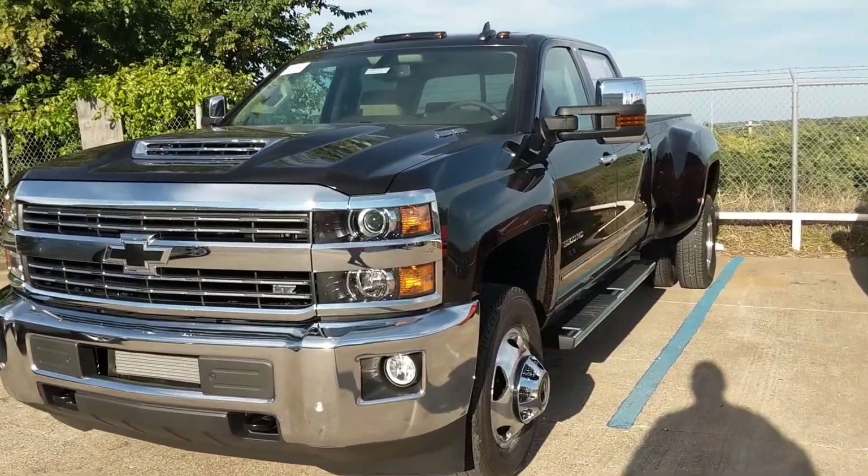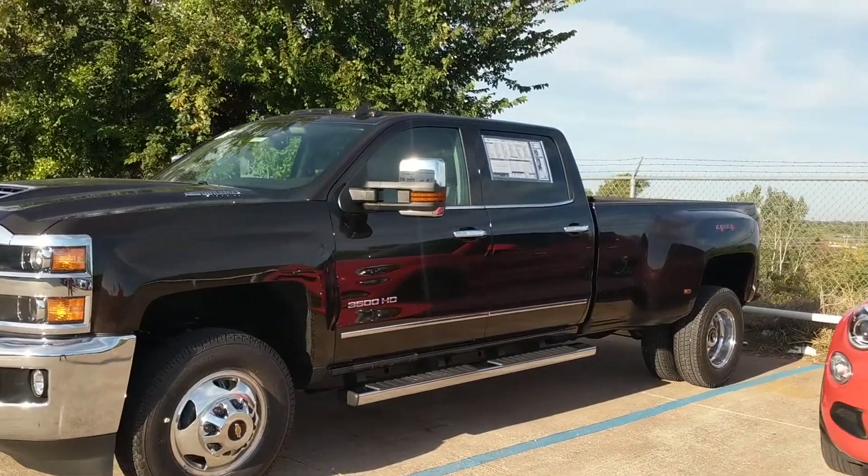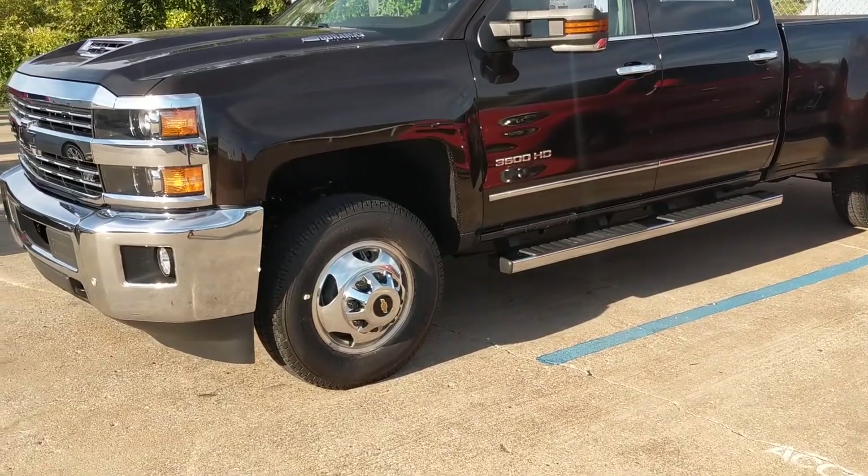Hey, what's up guys? This is a rare one — a Havana Brown Metallic LTZ. They don't come in Havana Brown very often. You can't really see it, but it's a really dark, elegant brown. It's super nice, super clean.